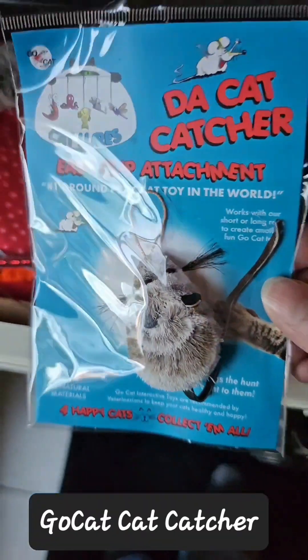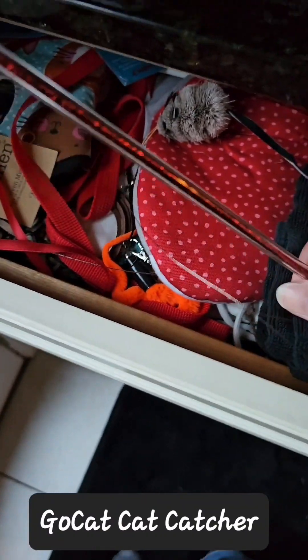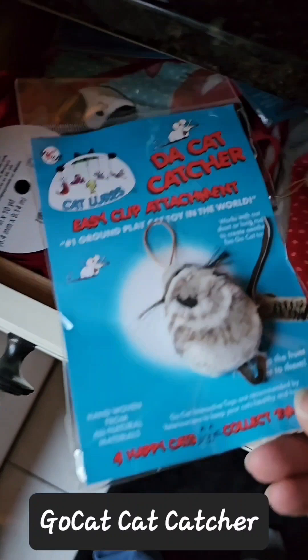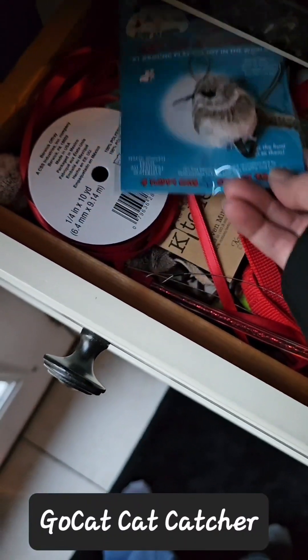I also highly recommend the Cat Catcher cat toy. It comes with a wand and at least one mouse depending on which version you get. Just look for the extra mice to be on sale — you might go through a lot of them.